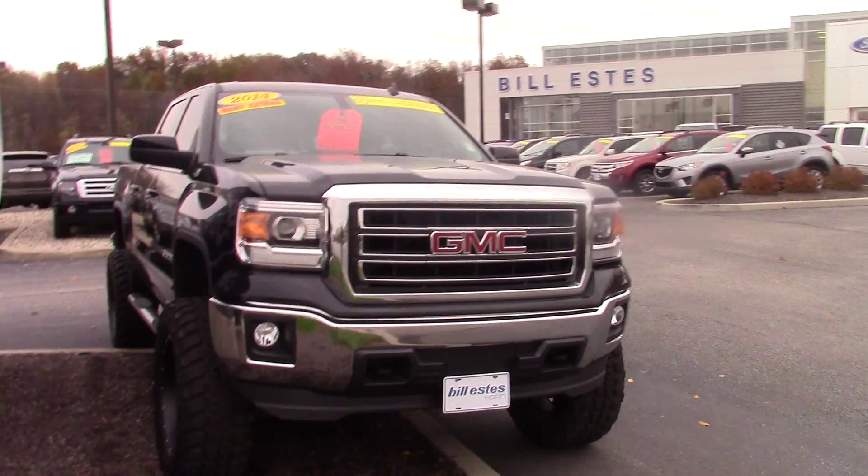My name is Joel. If you'd like to come out and take a test drive, please give me a call. The number is 317-852-2231. Thank you, see you guys.